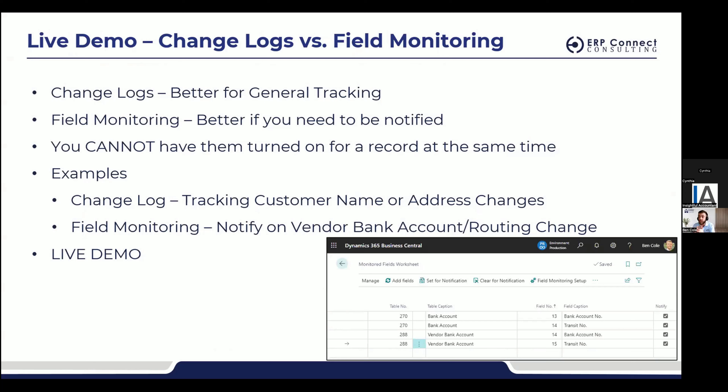Change logs are better for general types of tracking — you want to track it and look at it later to see what changed. Field monitoring is better for getting notified immediately. When field monitoring is turned on, it will email you as soon as a change is made on a tracked field. One important thing: you cannot have both turned on for the same field at the same time. If customer fields are being tracked in change logs, they cannot also be tracked in field monitoring.